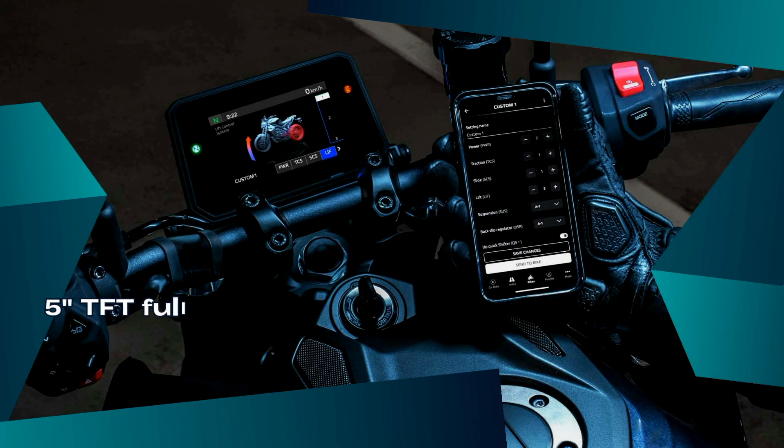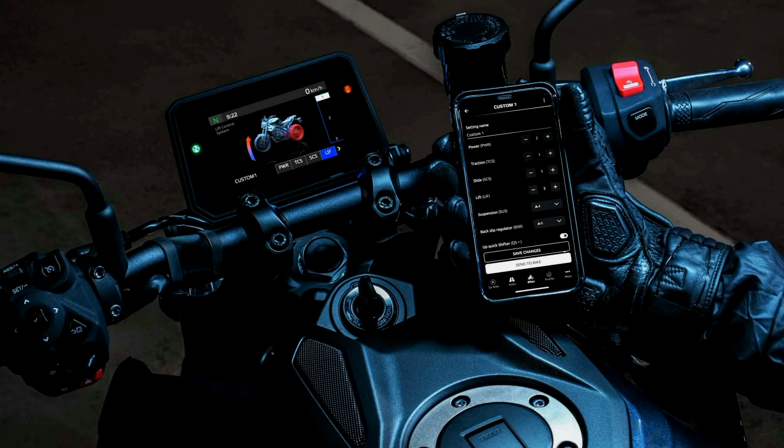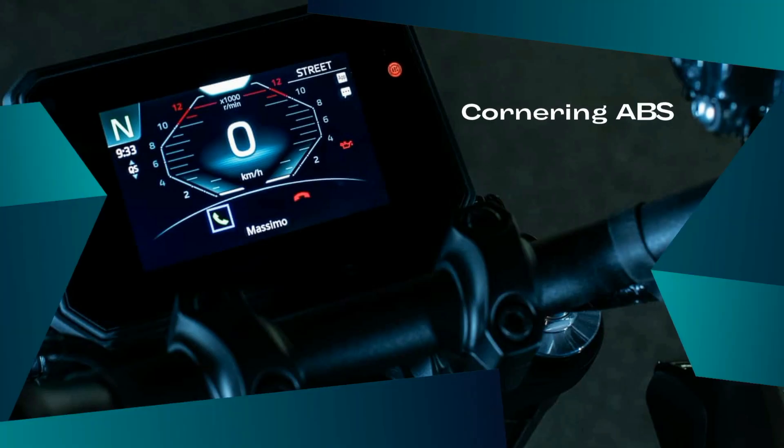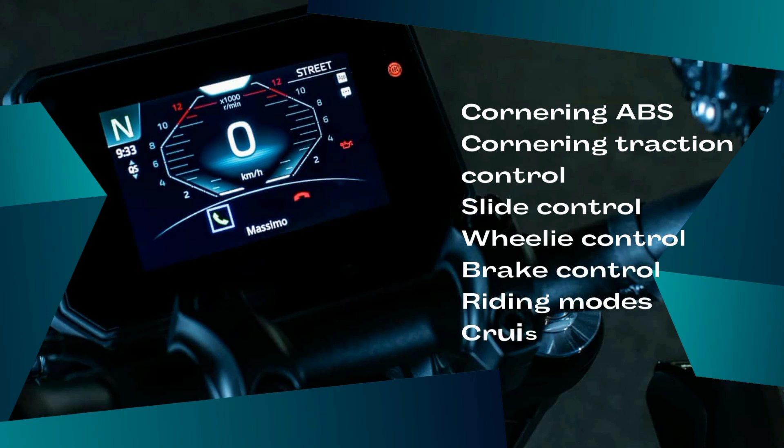Your ride will take on a whole new dimension with the all-new 5-inch TFT full-color screen, with integrated connectivity and navigation, and the customizable Yamaha Ride Control (YRC) settings, which complement the three integrated riding modes: Sport, Street, and Rain. A final touch is added by the cruise control system and the third-generation quickshifter, for seamless, clutchless gear changes.